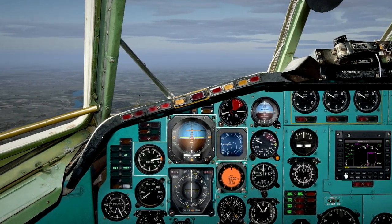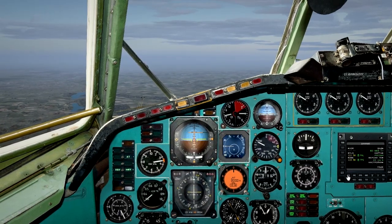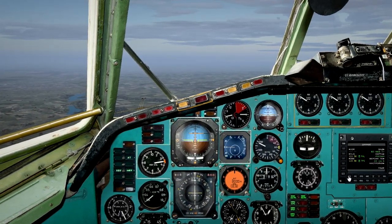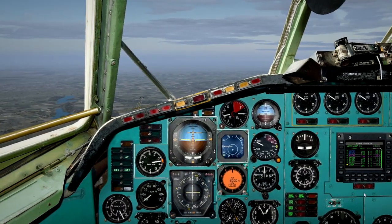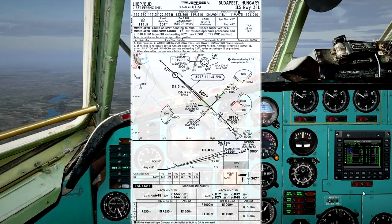Hilo 18 November 4-0-0-1, 2-R-9-R-1, cleared ILS runway 3-1 left approach via November India Charlie Romeo Alpha transition. Maintain 3-thousand until established on the localizer. Contact Westair tower on 1-1-8-1. Wind inbound.